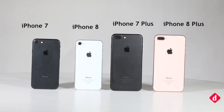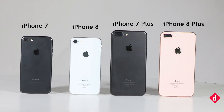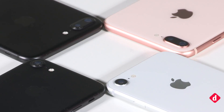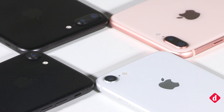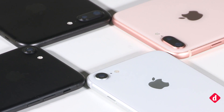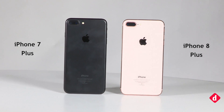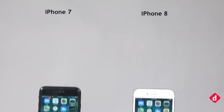Hey guys, welcome to digit.com. Today we're going to take a look at the camera comparison between the iPhone 8 series and the iPhone 7 series. The iPhone 8 series promises two significant upgrades over the iPhone 7 series: the rear camera and the all-new A11 Bionic chip that powers both devices. We took the new iPhones for a quick spin and compared their imaging capabilities with the iPhone 7 series.